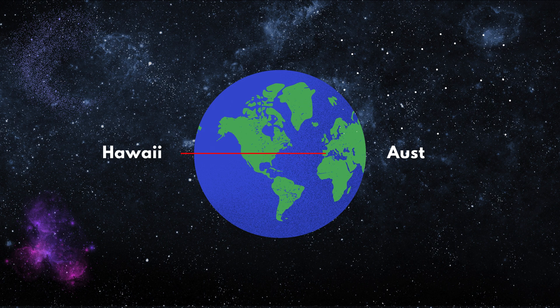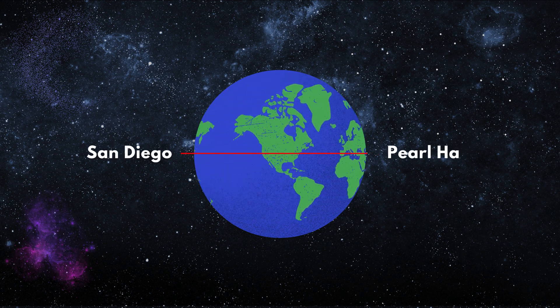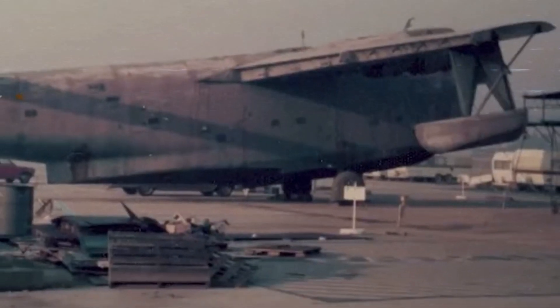The PB2Y5 set several records for distance and endurance, such as flying from Hawaii to Australia in 17 hours and 45 minutes, and from San Diego to Pearl Harbor in 14 hours and 16 minutes. Sadly, the PB2Y5 was retired in 1949 after serving in various roles and locations during and after the war.